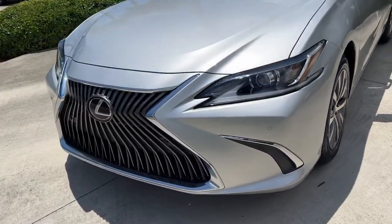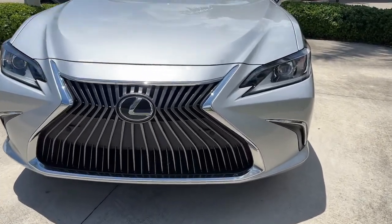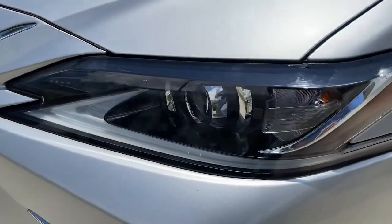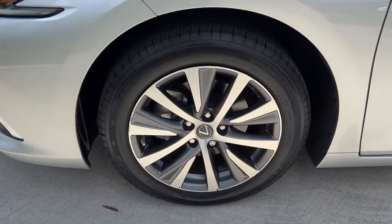These are just some of the great options this vehicle comes with: keyless entry, sunroof/moonroof, power passenger seat, dual zone AC, power driver seat, electronic stability control, aluminum wheels, intermittent wipers, tire pressure monitoring system, and universal garage door opener.